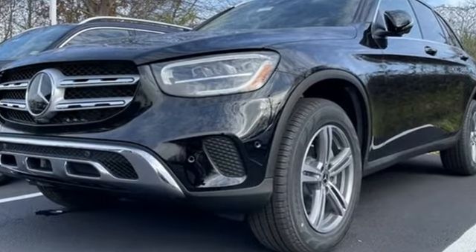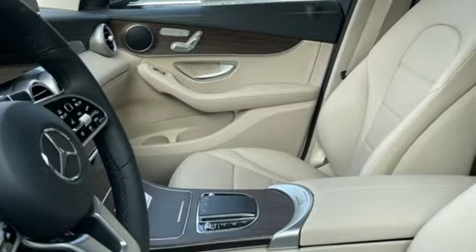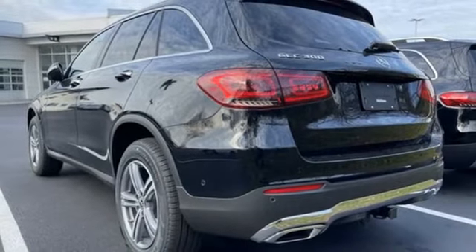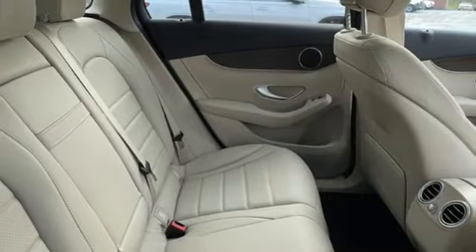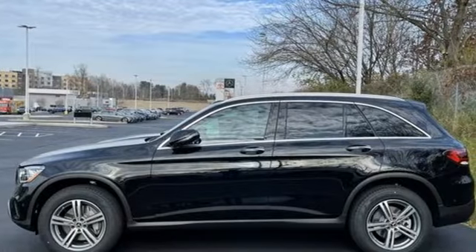Intercooled turbo inline four-cylinder engine, four-wheel drive, streaming audio, memory exterior door mirror settings, dual-zone climate control, automated parking sensors, external memory control, memory steering wheel settings, power tilting steering column, auto-dimming rearview mirror, and automatic transmission.